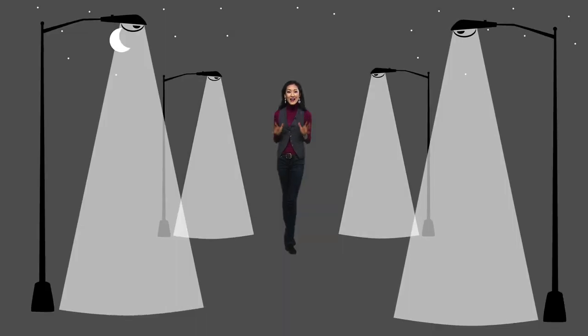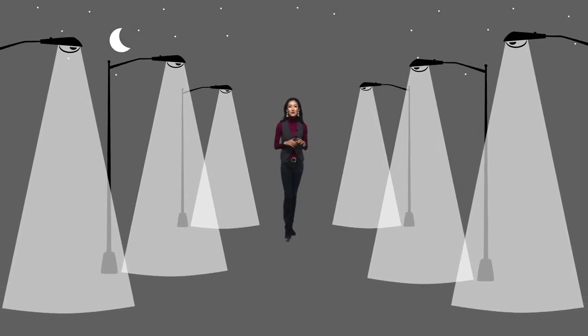Today, the Department of Transportation maintains over 300,000 street lights, and they're much brighter than the colonial version.